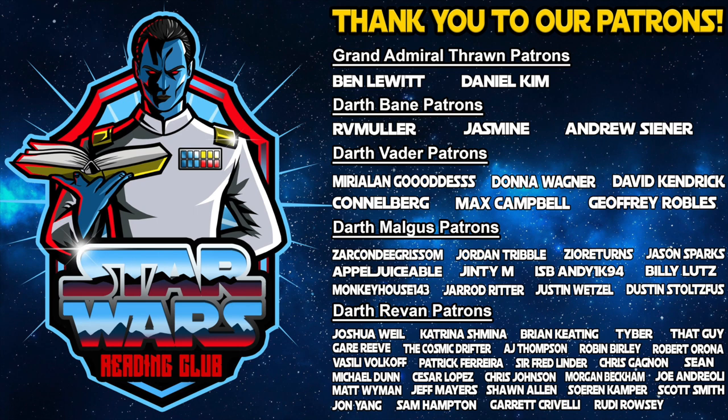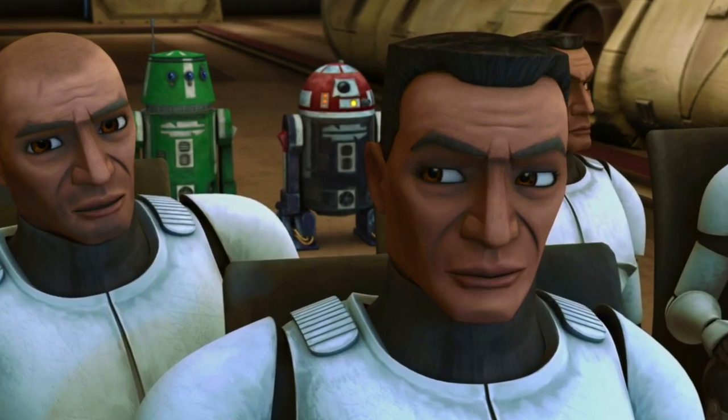We love making these videos, so why not subscribe for more fun Star Wars theories and discussions? Also, if you enjoyed the video, think about giving a like or leaving a comment — if not for me… for Broadside and Matchstick.